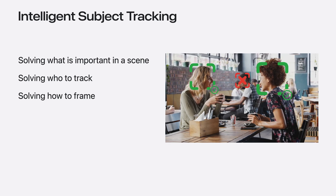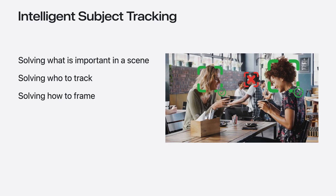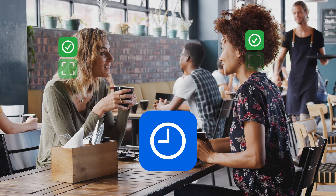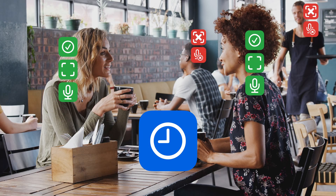This is where intelligent subject tracking comes into picture. Using advanced algorithms and machine learning, it analyzes a scene in real time. It identifies the main subjects — such as individual faces and objects — and then determines the most relevant person to track based on various factors like movement, speech, and proximity to the camera. This tracking is smooth and seamless, allowing you to focus on creating content without any manual intervention.